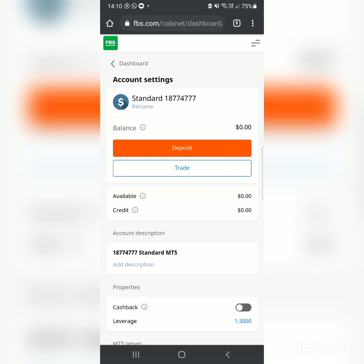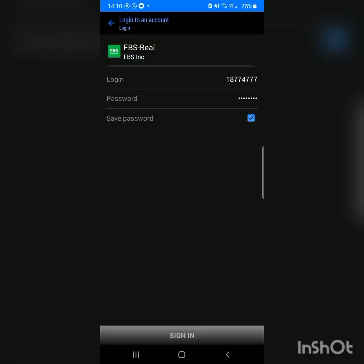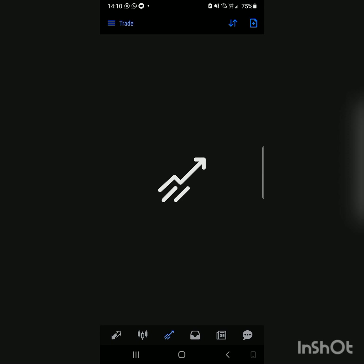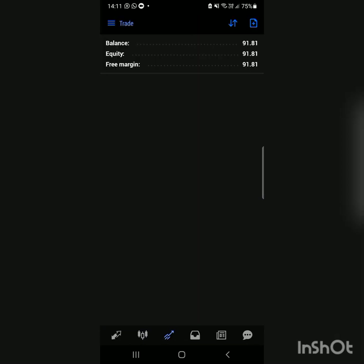When you deposit, the amount will reflect in your MT5 account — the zeros will update to show your balance in USD or EUR, for example ten dollars. Then you can start trading. As your balance grows from trading, it also updates on your broker's website. When you want to withdraw, just go to the withdraw option on your broker's website and transfer to your bank account. It's that simple — thanks for watching.